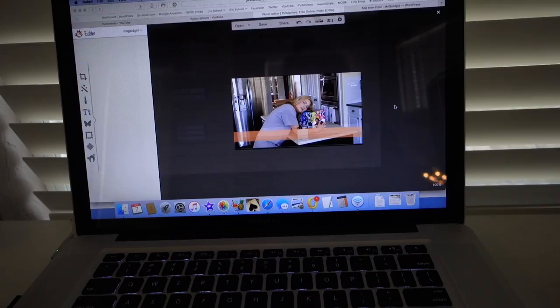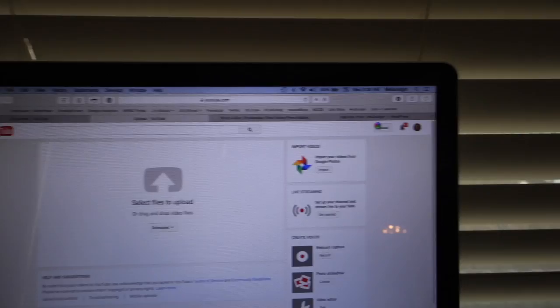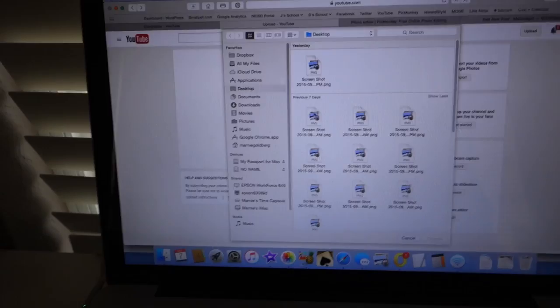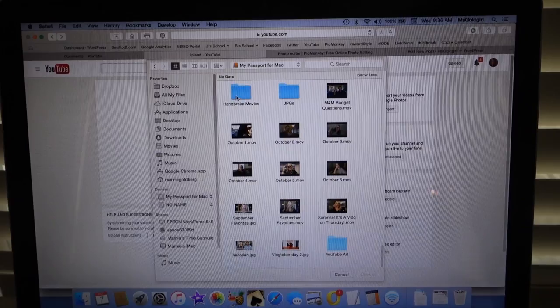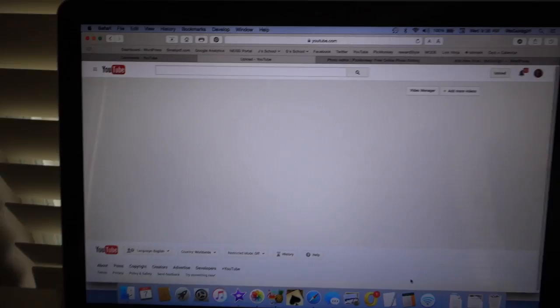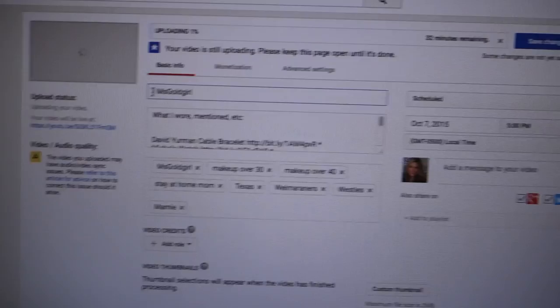The video is done compressing so I can start uploading it — this is the behind-the-scenes of what goes on. I'm also simultaneously writing the vacation blog post. I go to Handbrake, schedule it for today, and add the title and all that. It's only going to take 32 minutes to upload, which is pretty cool.